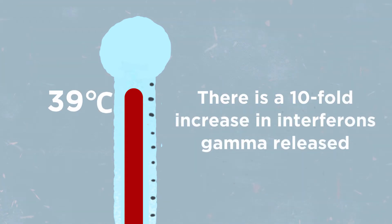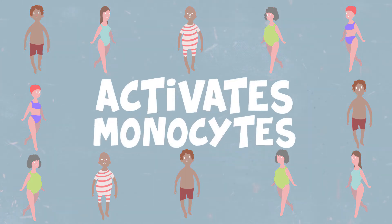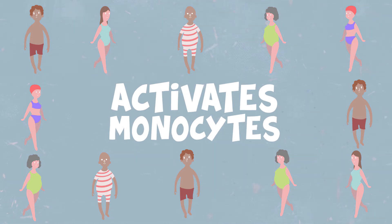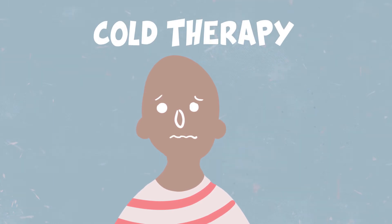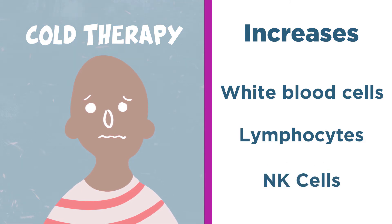Studies have shown that when the body core temperature increases to 39 degrees Celsius, there is a tenfold increase in interferon-gamma released. This type of interferon is often released by natural killer cells, CD4-positive cells, and CD8-positive immune cells. In one study, 12 participants were submerged in hot water at 103°F (around 39.4°C), which was enough to activate monocytes and prepare them to fight an infection. Other studies found that combining heat followed by cold therapy increases the number of several immune cell types and also increases natural killer cell activity.